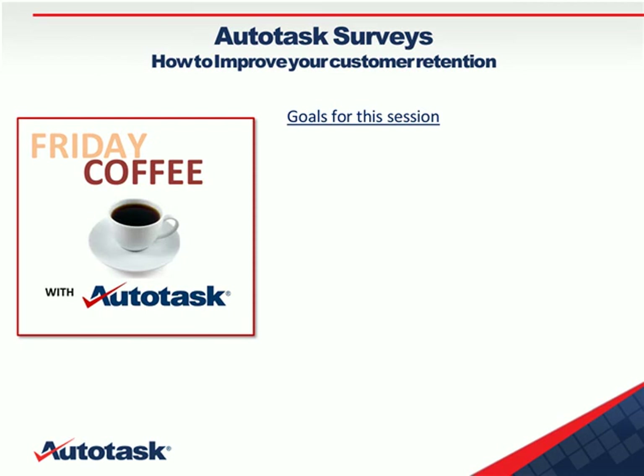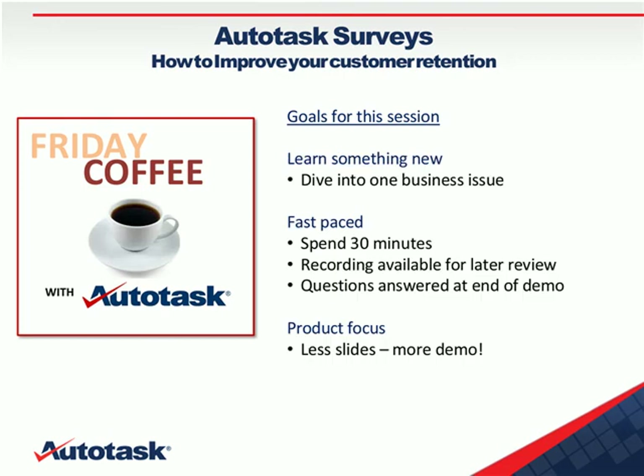I'd like to start out first by discussing the goals of these Friday sessions. Our goal for the Friday sessions is to dive into one business issue and quickly demonstrate how Autotask addresses it. They'll be fast-paced, about 30 minutes. There is a recording available for later review. Questions will be answered at the end of the 30 minutes if you want to stay on, and we're going to be focusing a lot on demonstrating the product, but we do have a few intro slides.